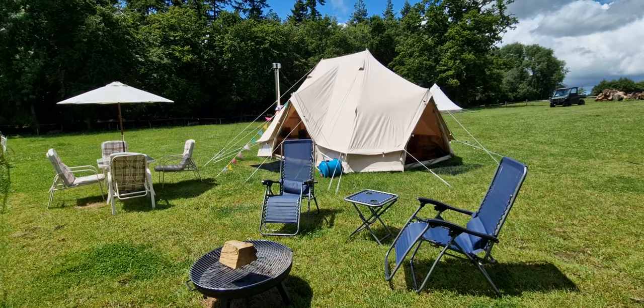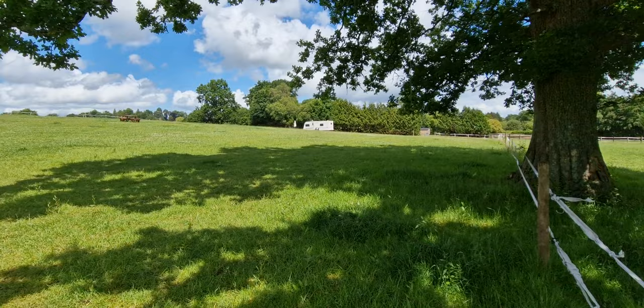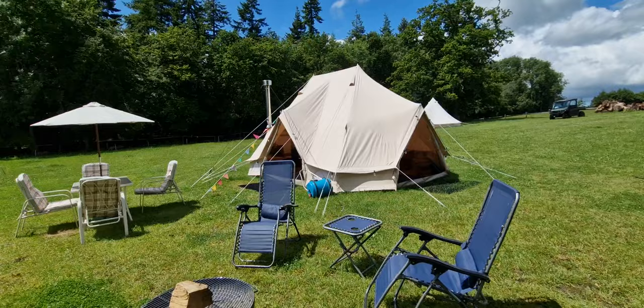Hi, here we are at Park Farm Holidays Minstead. This is the Emperor Tent in the temporary camping field. This is going to be a quick video tour of the tent and some of the facilities that we provide.